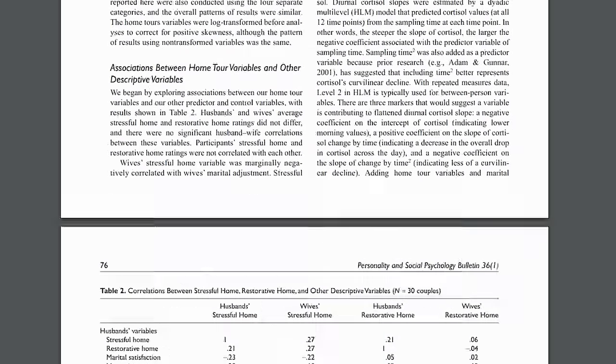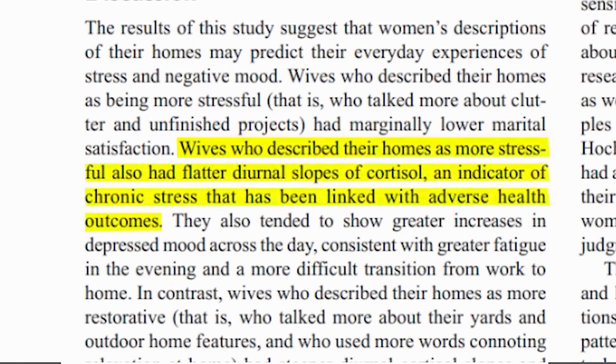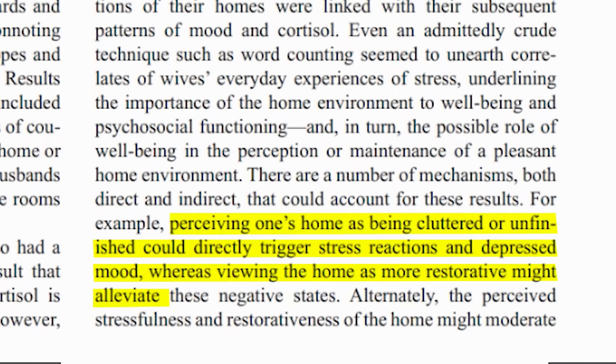Well, I did some research. I didn't read that book, but I did read quite a few academic papers about decluttering and its health benefits. For instance, a 2010 study found that a cluttered home can disturb cortisol levels, which can then lead to more stress.